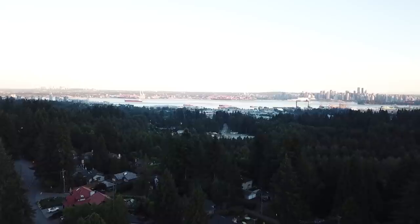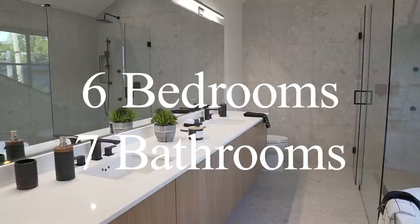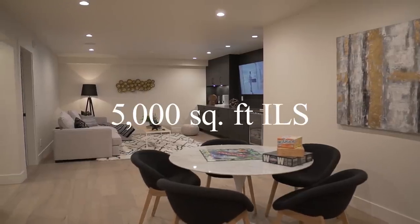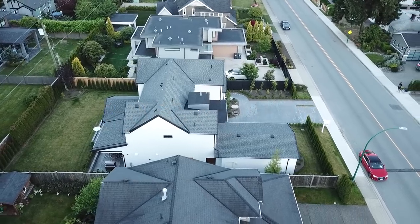2764 Edgemont is located in the very prestigious North Vancouver, just steps from Edgemont Village. This home has six bedrooms, seven bathrooms, five thousand square feet of interior living space, and sits on an 8,500 square foot lot.